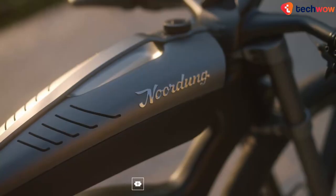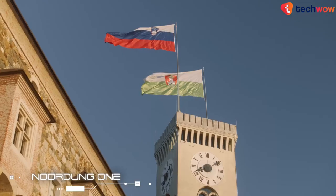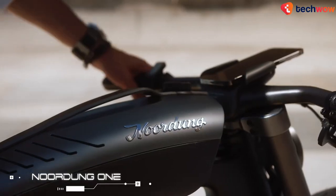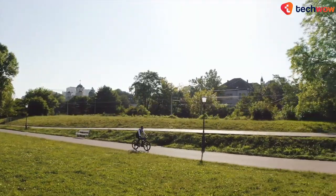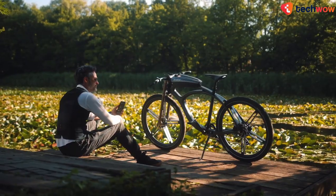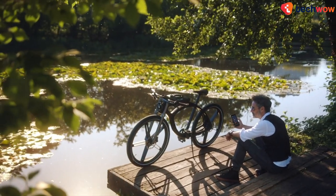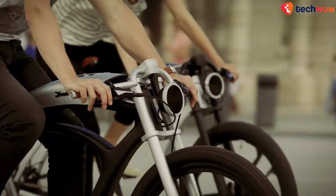The Nordong One — Nordong, a young Slovenian brand, has just released their exciting high-tech e-bike, the Nordong One. The small company is founded in cafe-racer culture and tradition with the goal of creating a modernized version of the cult cruiser bike and upgrading it into a smart high-tech machine.